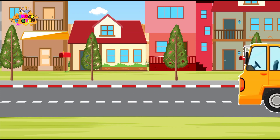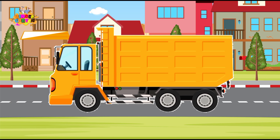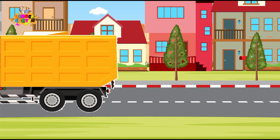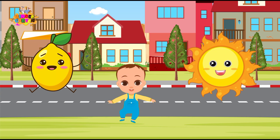Now, let's welcome our bright yellow truck! What color is it? Yes! It's yellow! Just like the sun and lemons! You're a color expert!